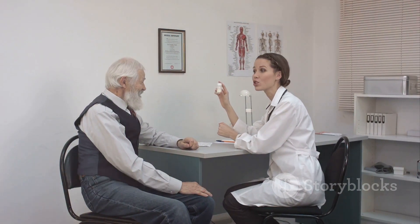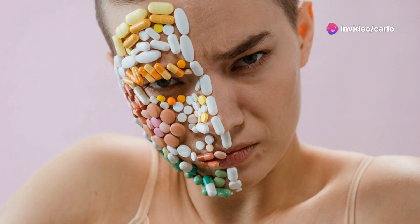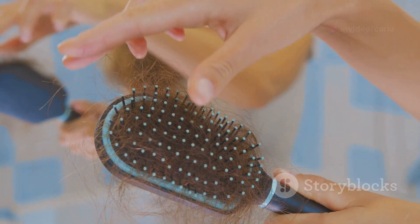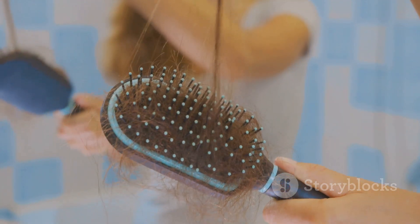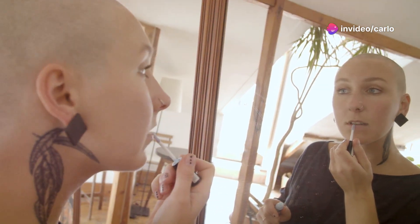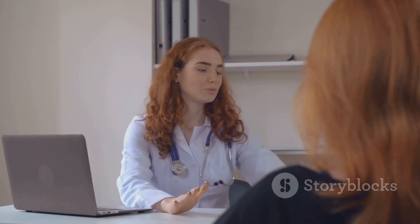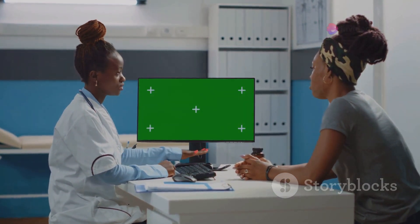Let's talk about retinoids. Oral retinoids like isotretinoin can sometimes lead to a type of hair loss called telogen effluvium. Your hair follicles get a bit confused, going into a resting phase prematurely, and then you see more hair than usual on your brush or in the shower drain. The good news is that this type of hair loss is usually temporary. If you're on retinoids and concerned about hair loss, talk to your dermatologist — they might adjust your dosage or explore other options to minimize this side effect.